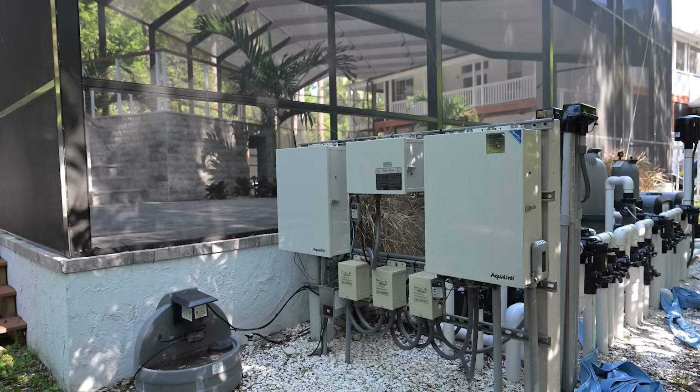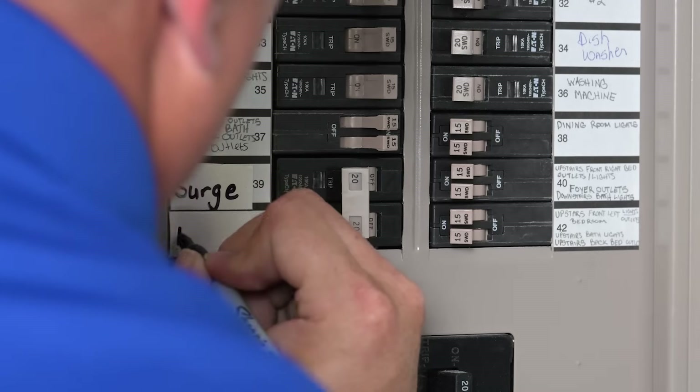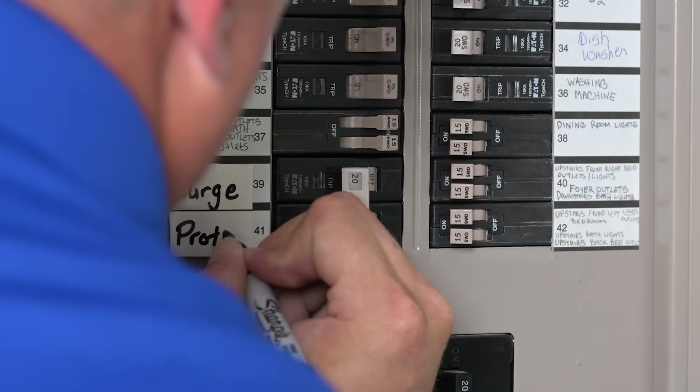Just as important as whole home surge protection is, it's equally important to have it professionally installed by a licensed electrician.